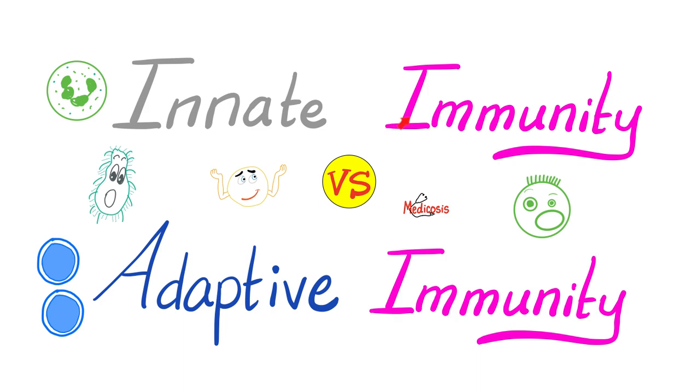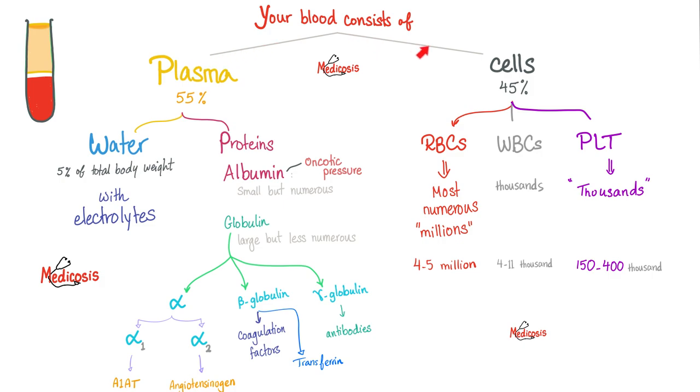In a previous video in this playlist, we compared between the innate and the adaptive immunity. You were born with the former, but you have to acquire the latter. Your blood is made of plasma and cells. The plasma is water and proteins. The proteins are albumin and globulin. The globulins are alpha globulins, beta globulins, and gamma globulins. We care about the gamma globulins because these are your antibodies or your immunoglobulins.